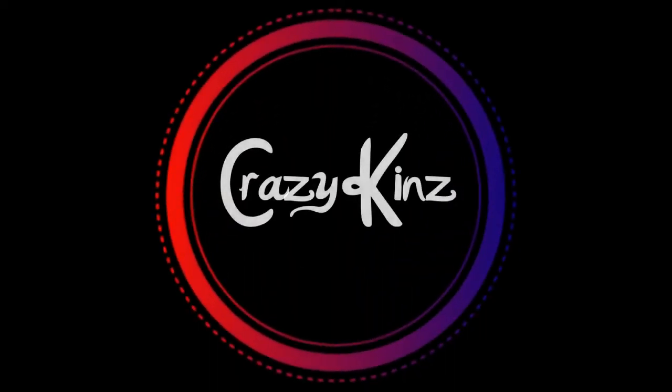Hey guys, today I have a smelly video! I really wish we could invent some kind of YouTube smell-o-vision because these scents are insane. This is basically a Lush and candle autumn and Christmas range. I'm hoping this goes to plan because there's a lot of things to get through — they are so nice and I just love this time of year.